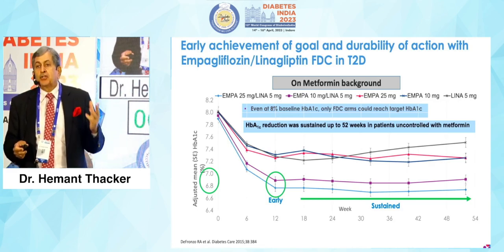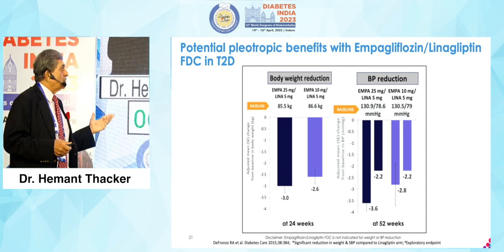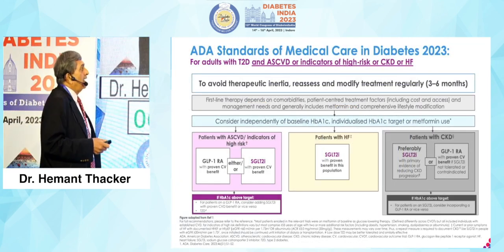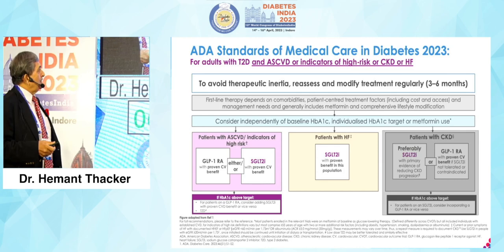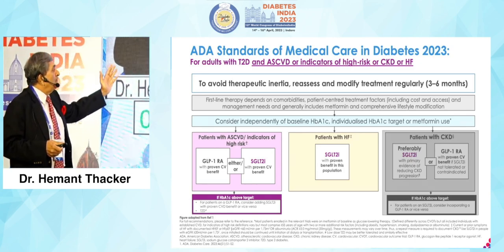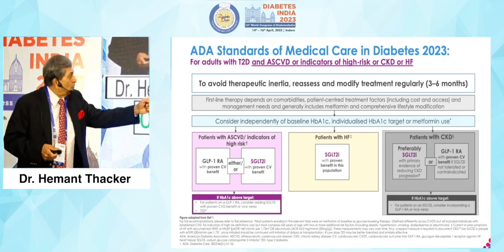You wanted to prevent complications — cardio-metabolic renal. We know the potential pleiotropic effects: body weight reduction and blood pressure reduction, with LENA and MPA complementing each other. The ADA Standards of Medical Care in Diabetes 2023 state that for adults with type 2 diabetes and ASCVD, indicators of high risk, CKD or heart failure, the most important thing is to avoid therapeutic inertia. You must reassess your patient and modify treatment regularly.